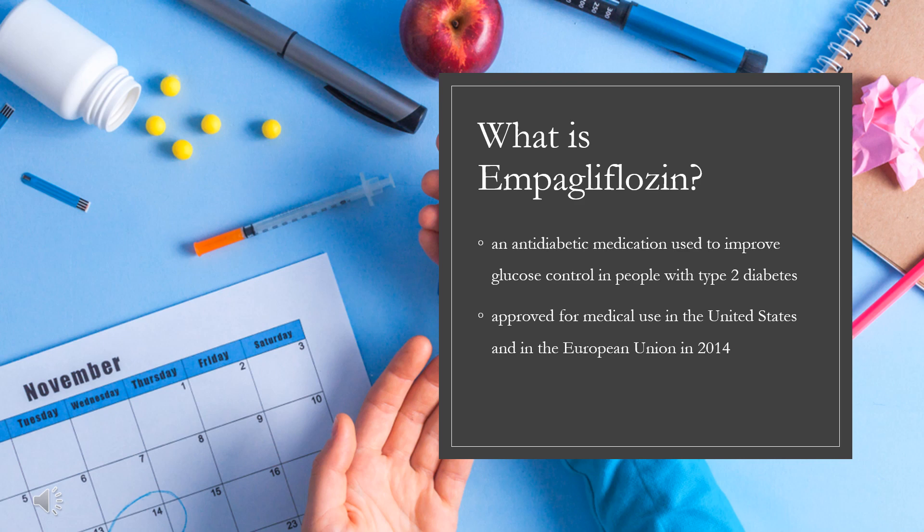What is empagliflozin? Empagliflozin, sold under the brand name Jardiance, among others, is an anti-diabetic medication used to improve glucose control in people with type 2 diabetes. It is not recommended for type 1 diabetes. It is taken by mouth.